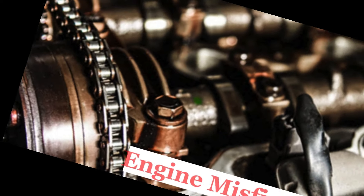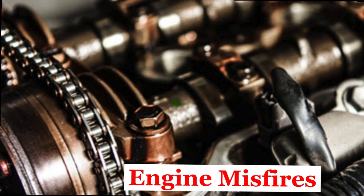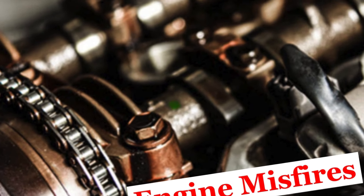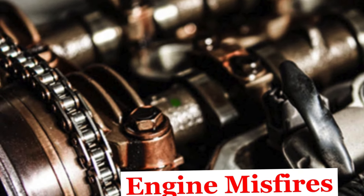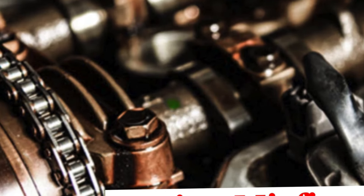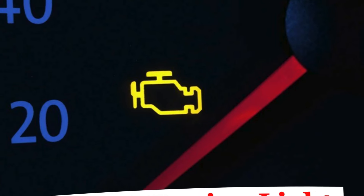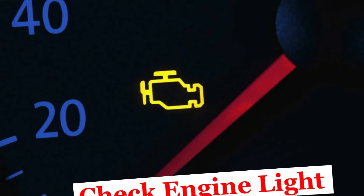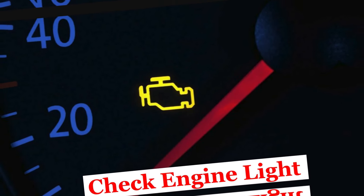Number two: Engine misfires or rough running. The engine may run roughly, misfire, or hesitate during acceleration. A stretched or worn timing chain can cause the engine's valve timing to err, leading to misfires and uneven engine performance. Number three: Check engine light. The check engine light may illuminate on the dashboard. A malfunctioning timing chain can trigger various sensors in the engine management system, leading to diagnostic trouble codes that illuminate the check engine light.